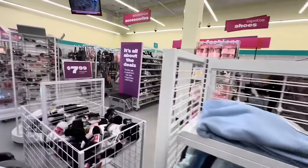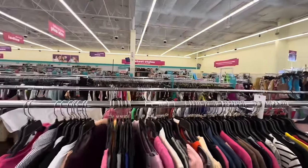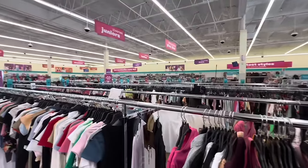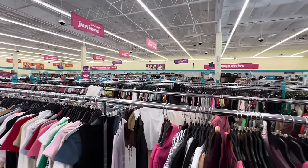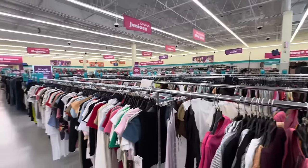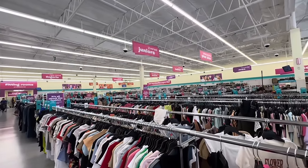It doesn't seem like there's that much excitement going on at DD's today so I'm going to wrap up the video. Thank you so much for watching, my friends! I hope you enjoyed this quick share here at DD's and Ross Dress for Less. I'll be back tomorrow for more amazing walkthroughs — I post videos every single day. Hope you enjoy, and I will see you tomorrow. Ciao!